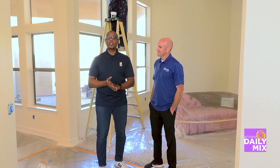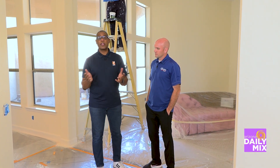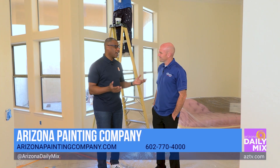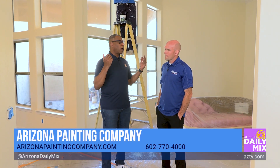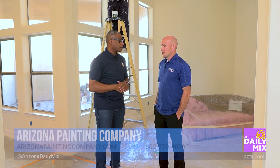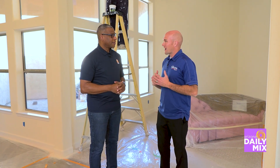It's that time of year where people look to refresh the house, and one way you do it is painting. That's where Arizona Painting Company comes in. Doug, people want to have a fresh look to the house — paint is where it all starts. Yeah, we do interior and exterior painting.